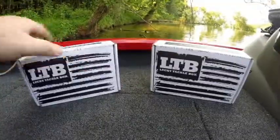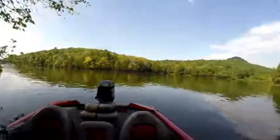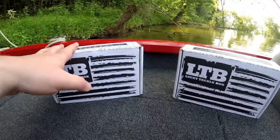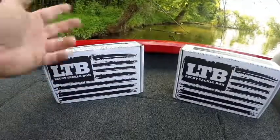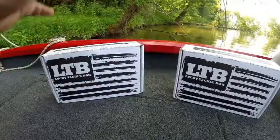Hey guys, welcome back to Dirty Trucker Fishing. We are here today on the beautiful Cordell Hole Reservoir in middle Tennessee. We have with us Lucky Tackle Box for August of 2017 — the summer's really gone by fast. I was at home getting ready to leave and they arrived today, so I figured, what the hell, let's just go to the lake. I don't know why I got two — I'm going to cut them open and see if I got the same thing.